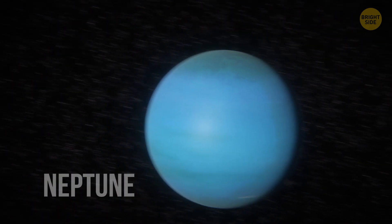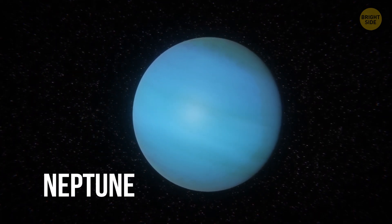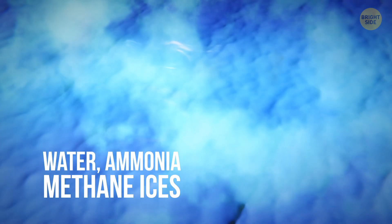The furthest planet from the Sun, Neptune, is four times the size of Earth but 17 times as heavy. The blue surface you see when coming closer is actually a layer of swirling gas and permanent clouds. The planet's mantle, made up of water, ammonia, and methane ices, is the closest thing Neptune has to a surface. And still, there isn't solid ground for you to walk on.